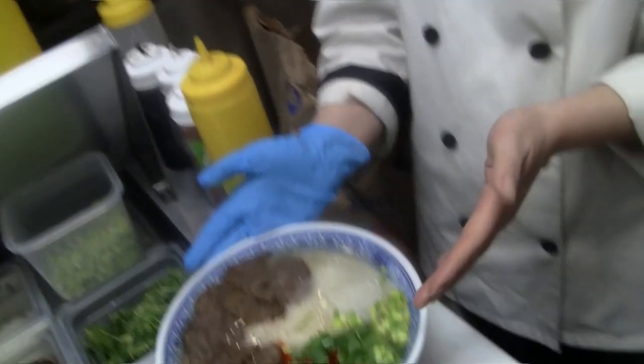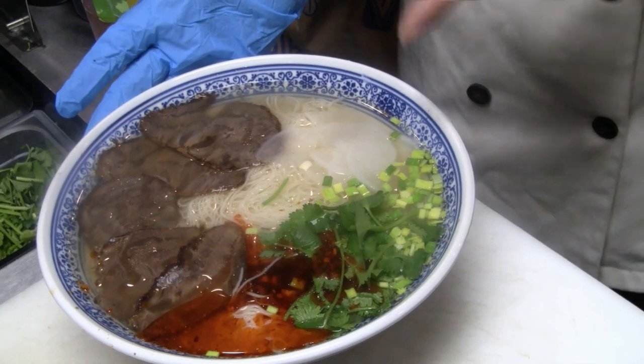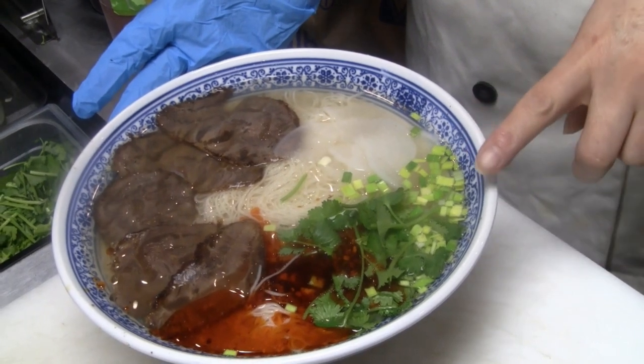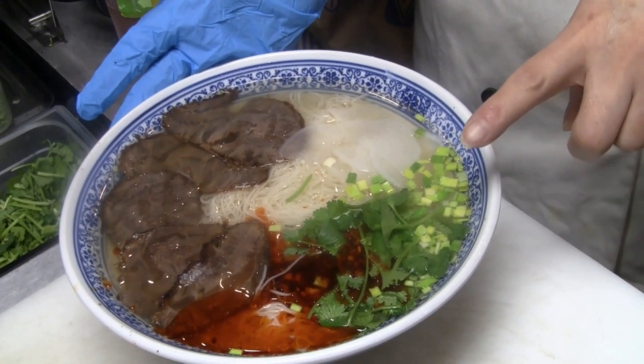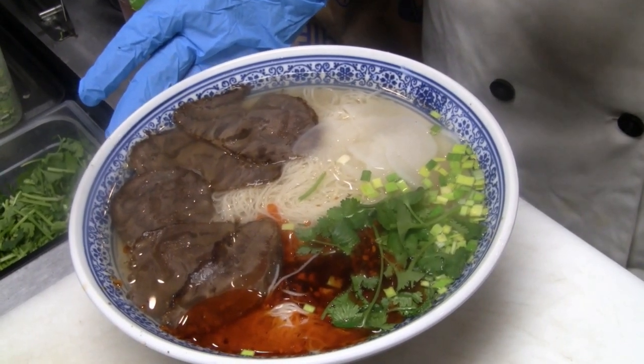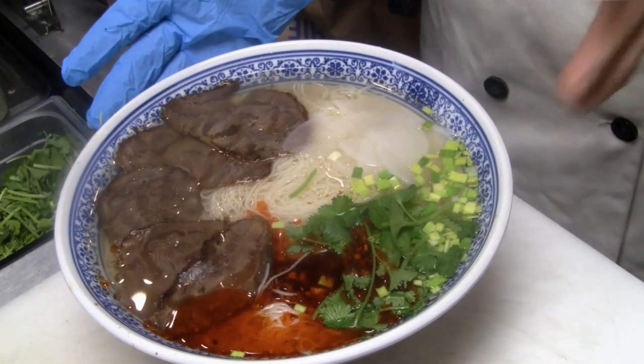Where is Lanzhou? I've never been there. Lanzhou is in the northwest of China, west of Xi'an. Then you can see the noodle has five symbols. One is the clear soup. The second is the white radish. The third is the red chili oil. The fourth is the green cilantro and leeks. And the fifth is the traditional wheat flour noodle. So five colors. And the beef side you have to make ahead of time.